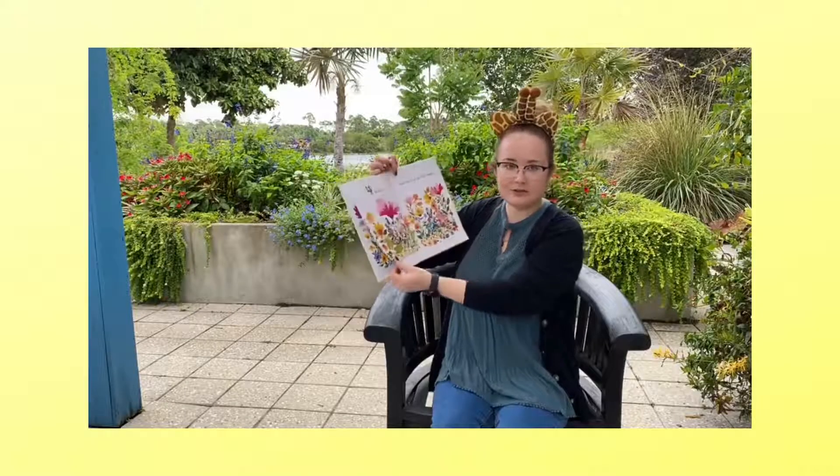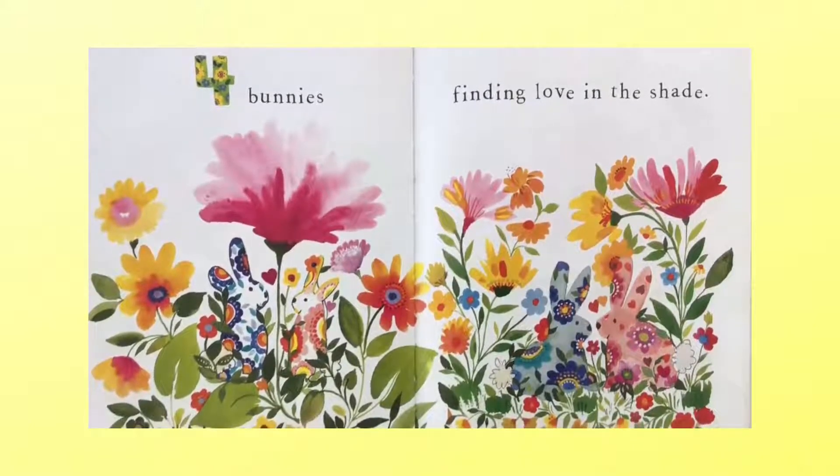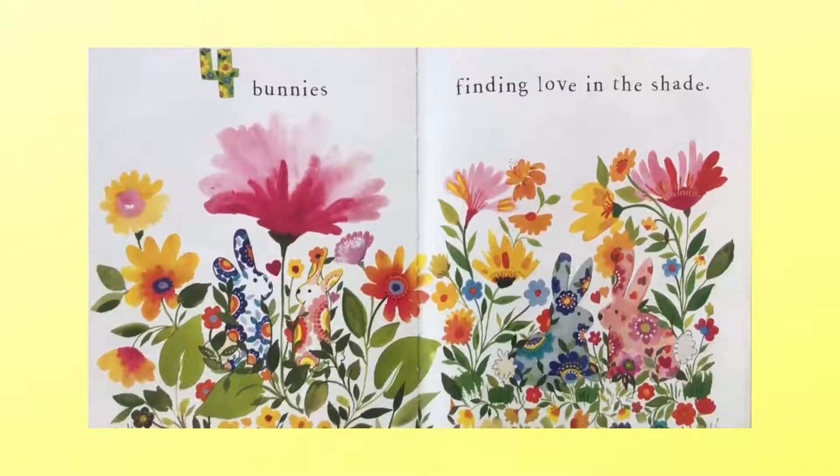What comes after three, you guys? Ready? Four bunnies finding love in the shade. Let's count: one, two, three, four. That one was kind of tricky.